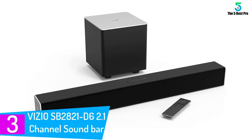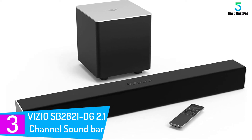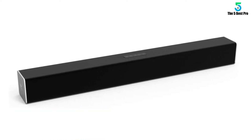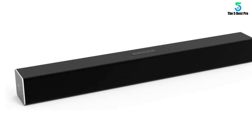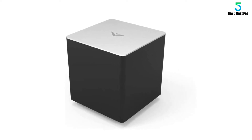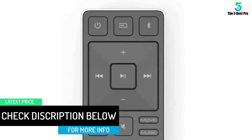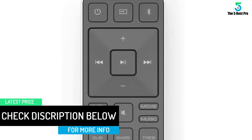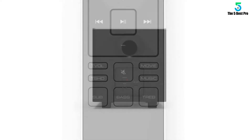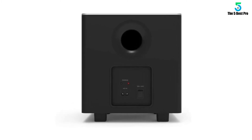At number 3: the Vizio SB2821D6 2.1 Channel Sound Bar. The 2.1 Sound Bar System features powerful speakers paired with a wireless subwoofer, delivering booming sound with crystal clear audio quality. This combo brings an enticing home theater experience to the comforts of your home. It is definitely an ideal pick for individuals looking for an amazing sound experience, and comes at a very affordable price. Unlike other sound bar models in this price range, it has a very simple setup with all the features needed for good quality sound, and supports Bluetooth streaming.